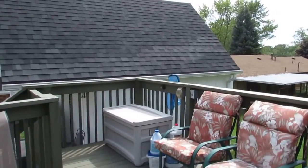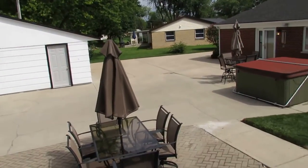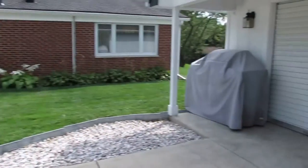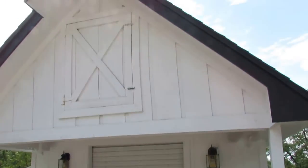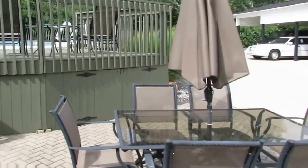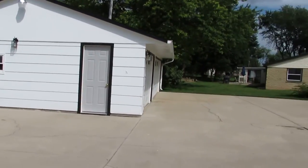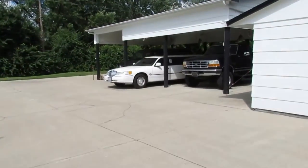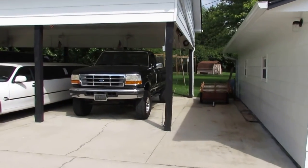If you have any questions about this home or would like to see it in person, give me a call. My name is John Murray with the John Murray Group of Better Homes and Gardens Real Estate. I can be reached at area code 937-654-7355. You can also email me at jon@buywithjohn.com — that's B-U-Y-W-I-T-H-J-O-N dot com.